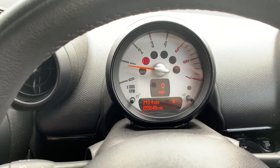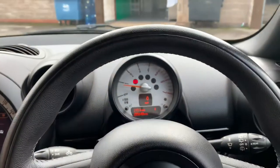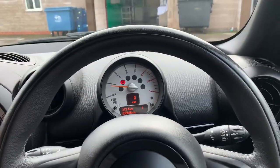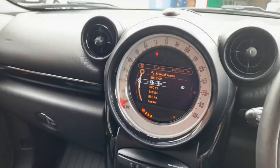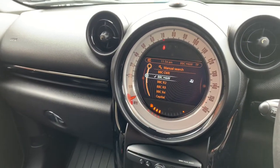55,648 miles on the clock, shown on the tiny little tacho that Minis have. As mentioned earlier, it's got the visual boost infotainment screen, which means it's slightly larger.